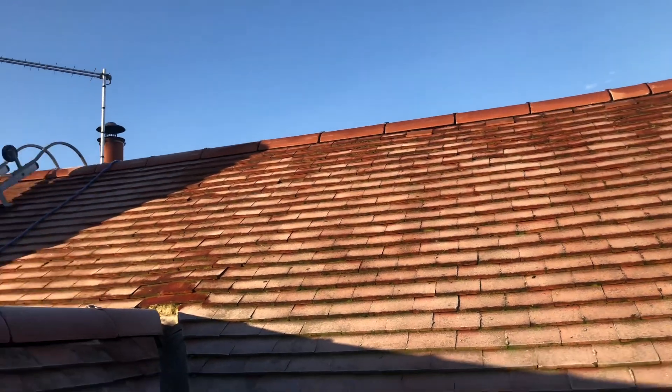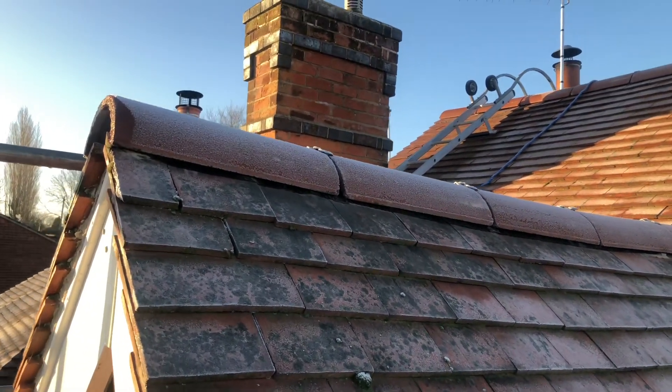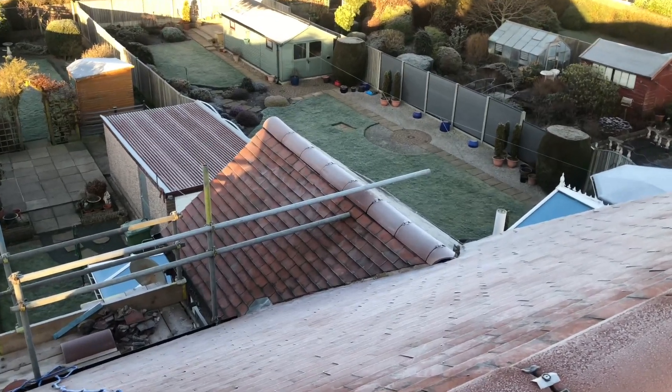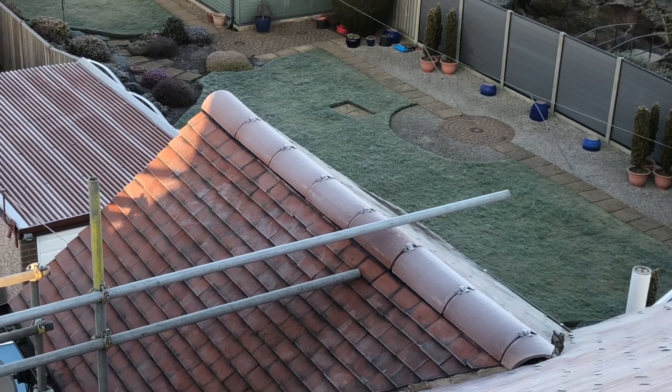Dry ridge system fitted — a bit frosty this morning. And there's a dry ridge system fitted on the extension at the back there as well.